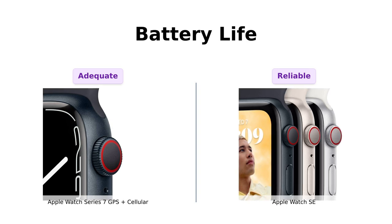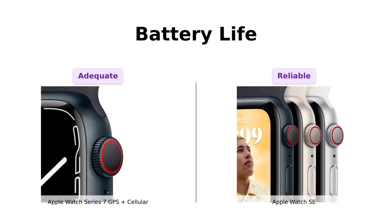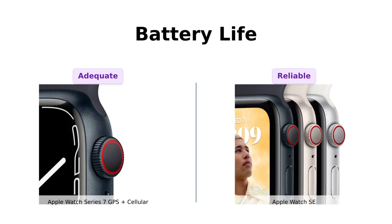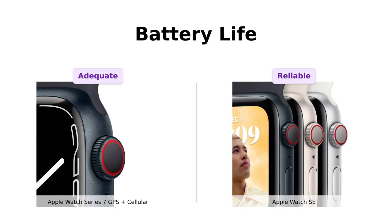On the other hand, the Apple Watch SE boasts a longer battery life of up to 20 hours, making it a more reliable option for those who want to go through their day without worrying about charging. Users have commented that the SE is perfect for maintaining their daily routine without interruptions. So if longevity is key, the SE takes the lead.